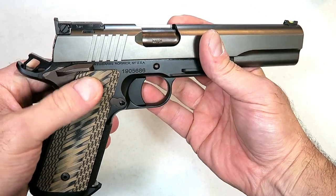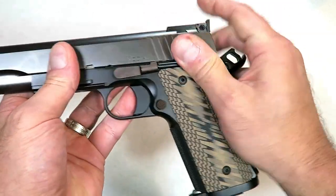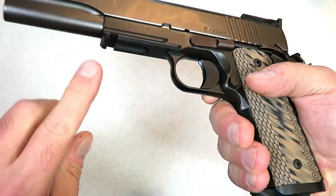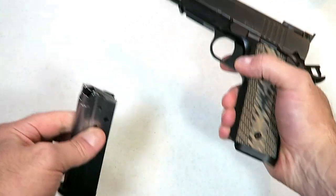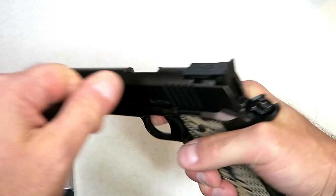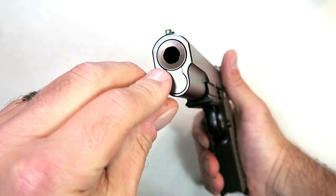It is ambi, so lefties have the option of using that thumb safety just as well. It also has an accessory rail right there. It comes with an eight round magazine, and one thing I find amazing — check this out — it's a bull barrel.